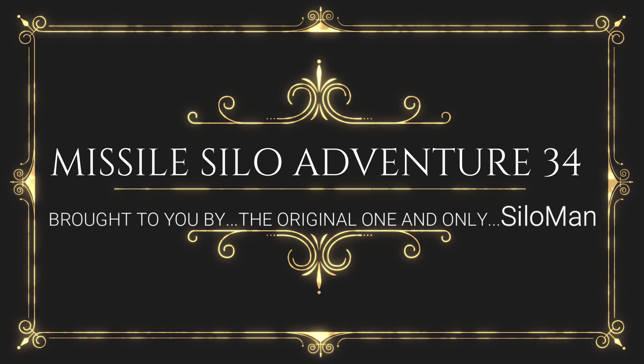Welcome ladies and gentlemen to my channel. This is the one and only original Silo Man, coming to you from an underground launch control facility in a former Atlas F intercontinental ballistic missile base outside of Roswell, New Mexico, USA.